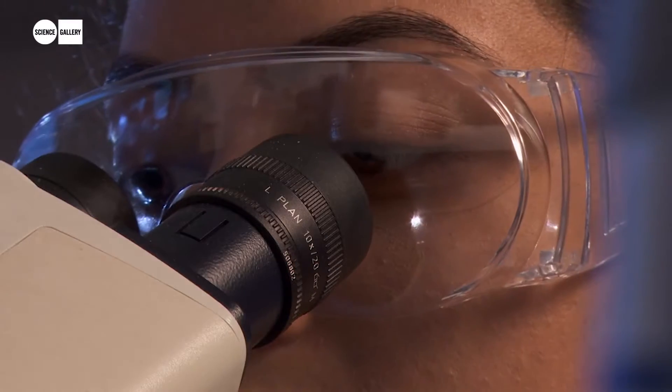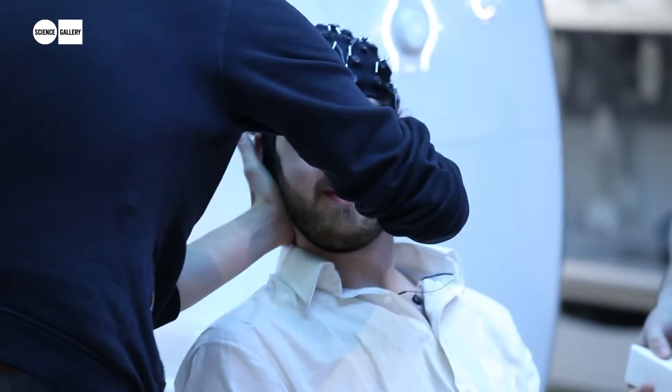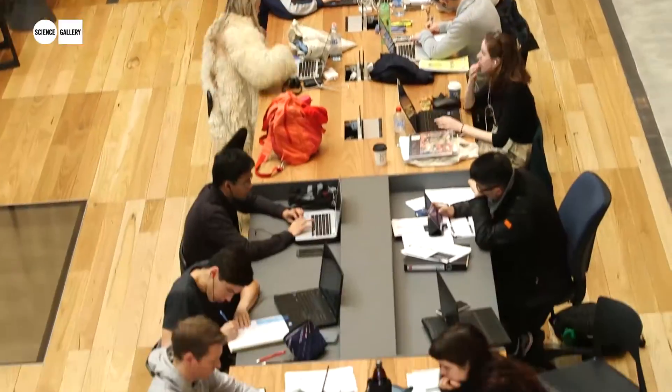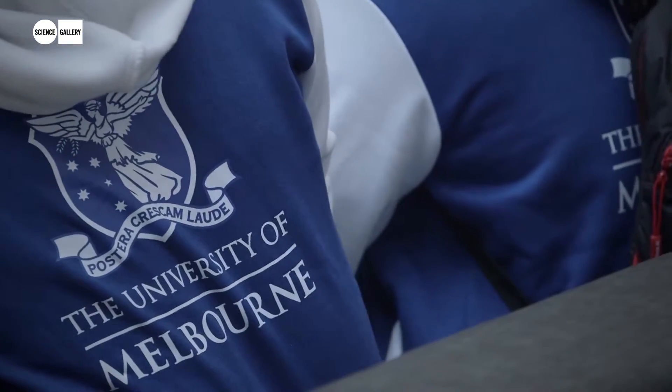The next five years for this institution places a huge focus on STEM — on science, technology, engineering, medicine and maths. It says this for us is the core to our research strength, it's core to our vision of ourselves and it's core to our reach to students.